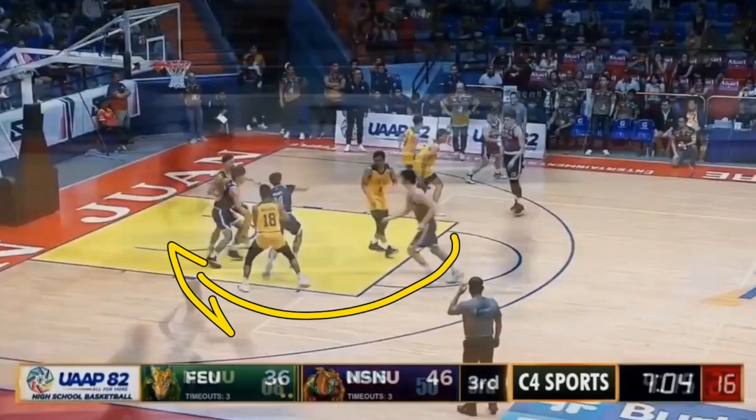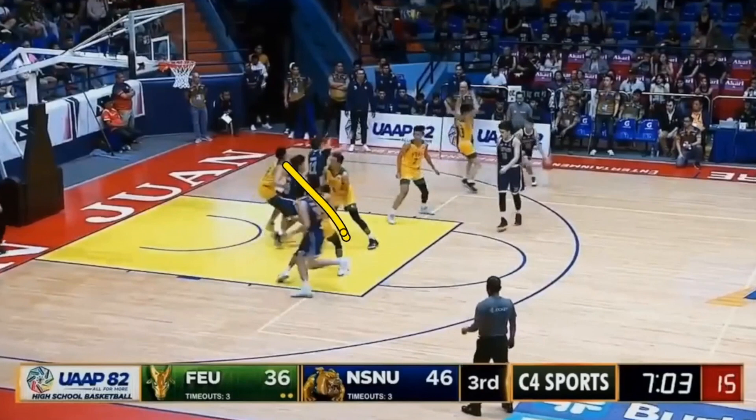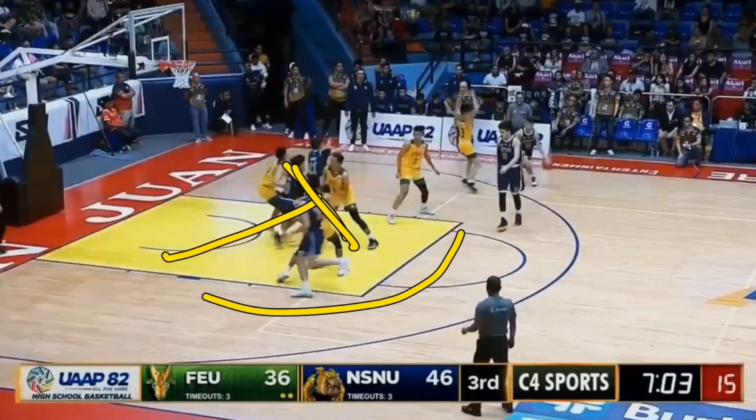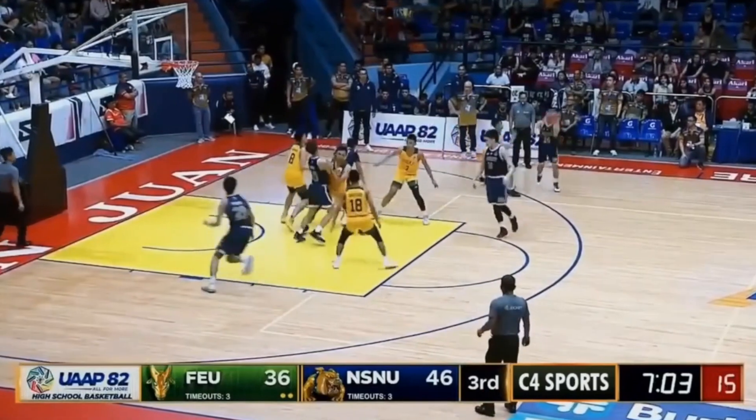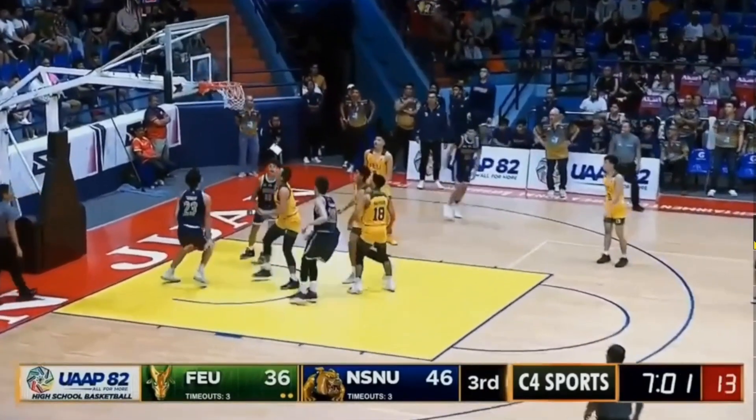This is actually a really good backdoor cut and backdoor screen. We see a player from the post setting a screen for Carl Tomeo, who then uses that back screen and cuts backdoor. It leads to a great alley-oop — too bad he couldn't finish with a dunk, but it was a fantastic play.